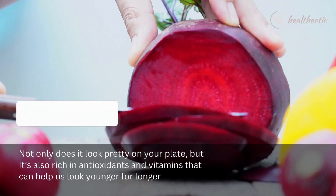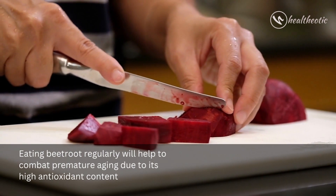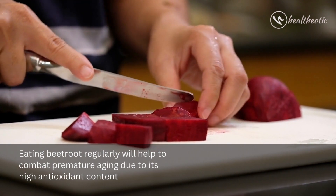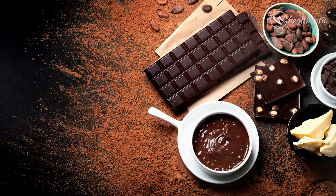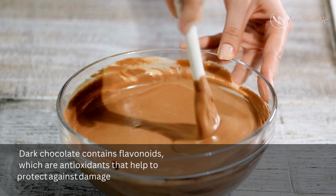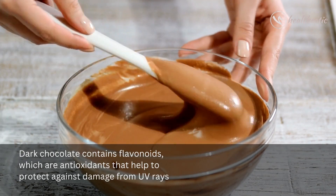vitamins that can help you look younger for longer. Eating beetroot regularly can help to combat premature aging due to its high antioxidant content. Number eleven is dark chocolate. Dark chocolate contains flavonoids, which are antioxidants that help to protect against